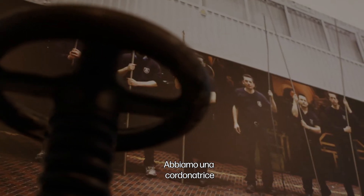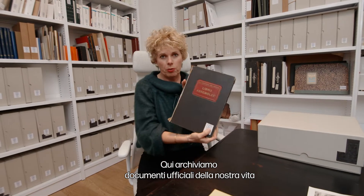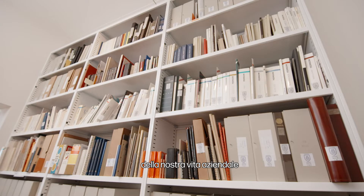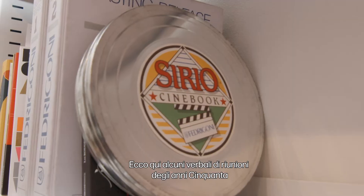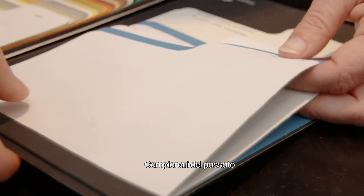We've got a scoring machine. Here we stock official documents of our corporate life. Here are some minutes of meetings from the 50s, and swatchbooks from the past.